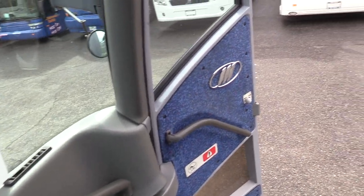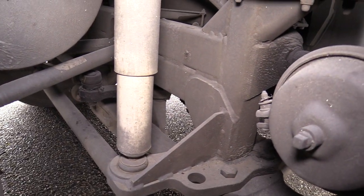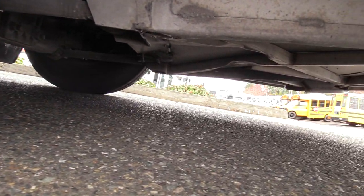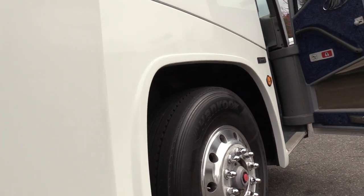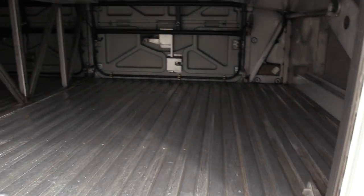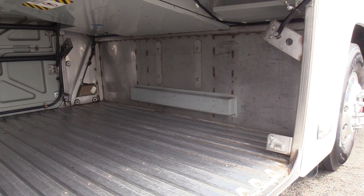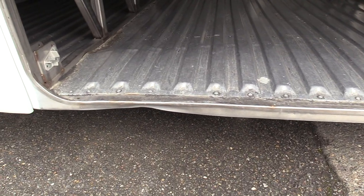Now let's have a look outside. This front tire is probably somewhere around 70% remaining. If you've ever bought tires for a motor coach, you know how expensive they can be. These J4500s are nice — got tons of underfloor storage. Unfortunately, this bus was bottomed out at some point, so it does have a little bit of floor damage right there.